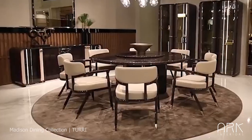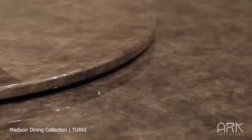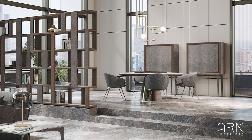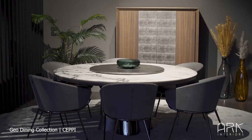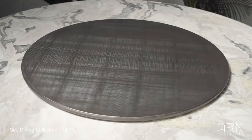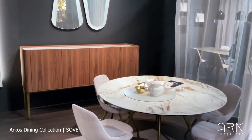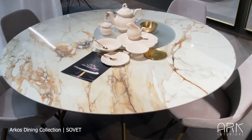The Madison Round Table is characterized by its glossy lacquered wood finish, where the legs melt with the top in a perfect play of lines and curves. The Geo Round, designed by Chepi, blends design and conviviality, exuding elegant contemporary aesthetics that offer a stunning enhancement to any dining room. The Arcos Table from Sovich showcases round tables of various sizes and styles, combining minimalist allure with elegant design.